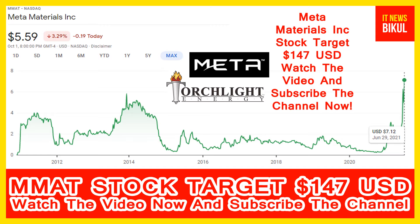Meta Materials Incorporation company market cap is 1.56 billion. Meta Materials Incorporation, formerly Torchlight Energy Resources Incorporation, is a developer of functional materials and nano composite products. The company is engaged in designing, developing, and manufacturing functional materials. Its technology platform enables brands to deliver products to their customers.